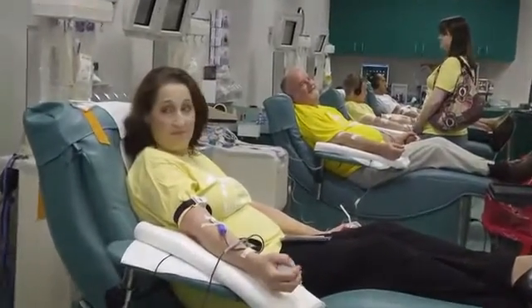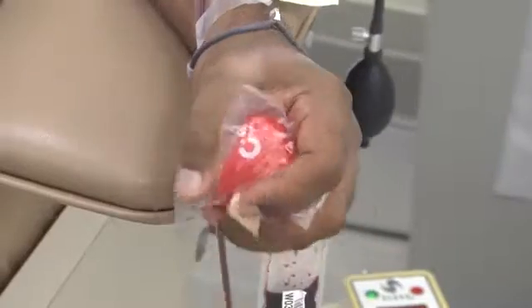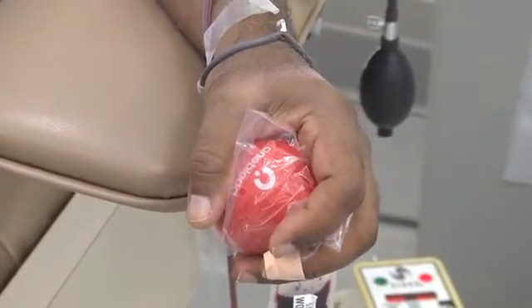With each donor that rolls up their sleeve to give the gift of life, the journey of blood begins again. There's no substitute for blood. It cannot be manufactured and it must come from donors willing to share their power and save lives.